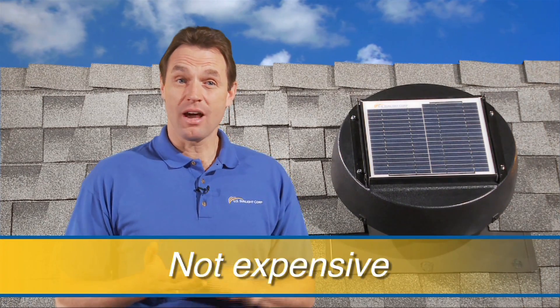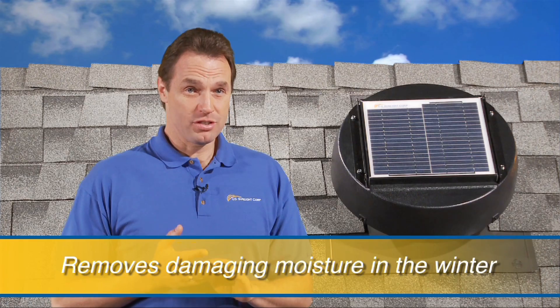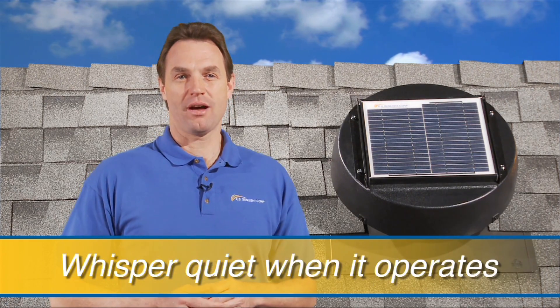Hello, I'm Ray from U.S. Sunlight and I'm here to tell you about an amazing new green product that is not expensive, helps cool your home in the summer, removes damaging moisture in the winter, installs easily and is whisper quiet when it operates. The solar powered attic fan.